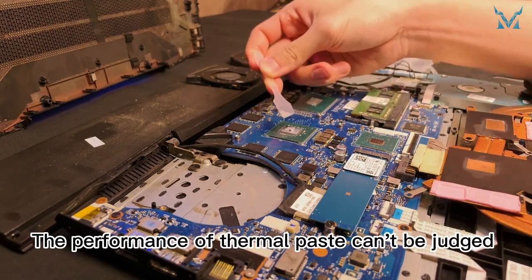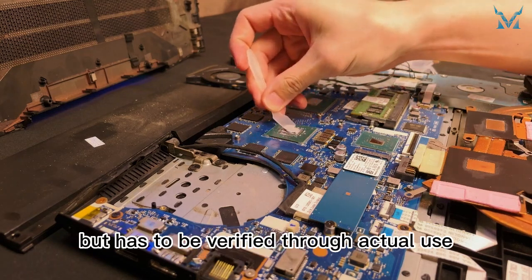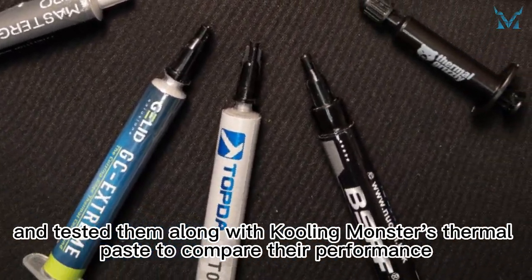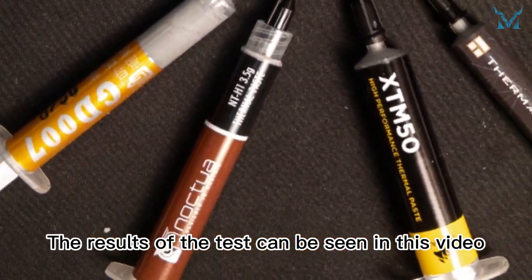The performance of thermal paste can't be judged solely by the thermal conductivity on the product specifications, but has to be verified through actual use. We collected 8 commonly found thermal pastes on the market and tested them along with Cooling Monster thermal paste to compare their performance. The results of the test can be seen in this video.